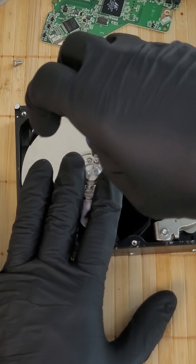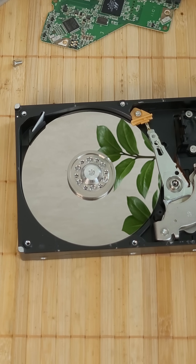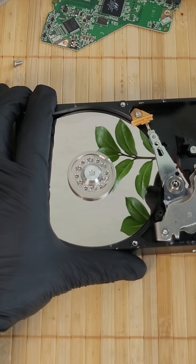Fun fact: the very first HDD cost over $50,000 and could only hold one modern high-quality song. Today, a palm-sized drive can store more than 20 terabytes of data.